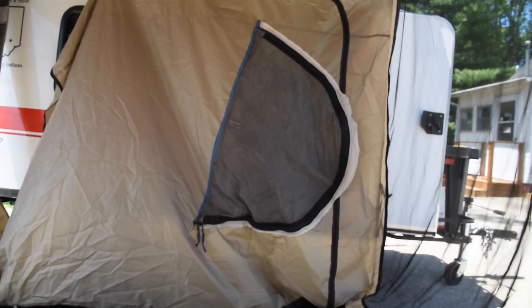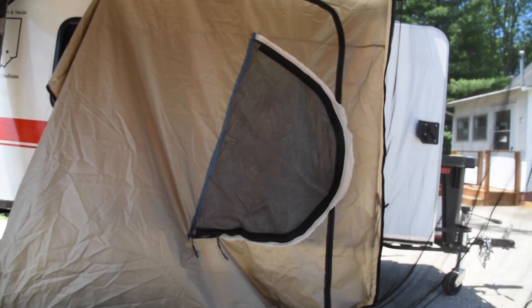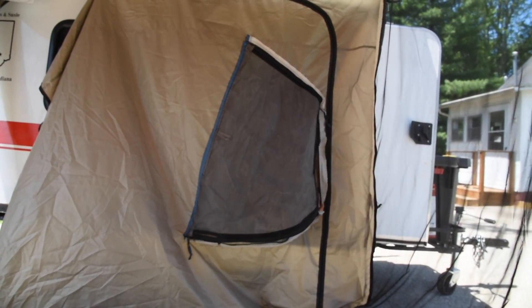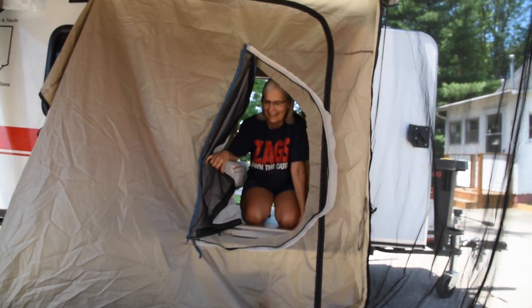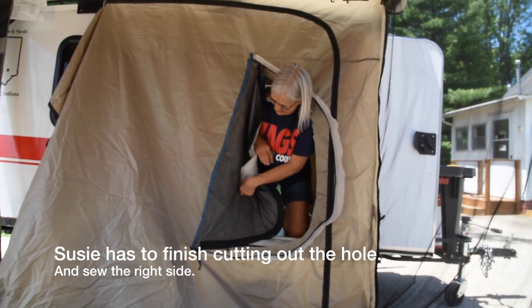It's nighttime and she wants to come out here and go to the bathroom. See her little fingers down there reaching and unzipping? There we go. She thought she couldn't get the zipper, but all she had to do is just reach a little farther.